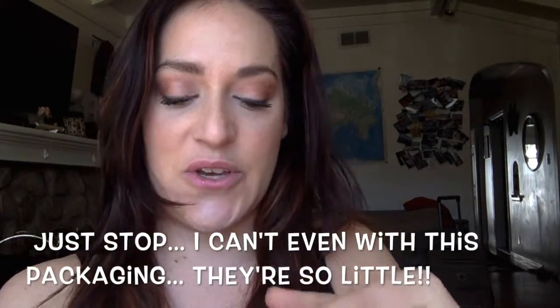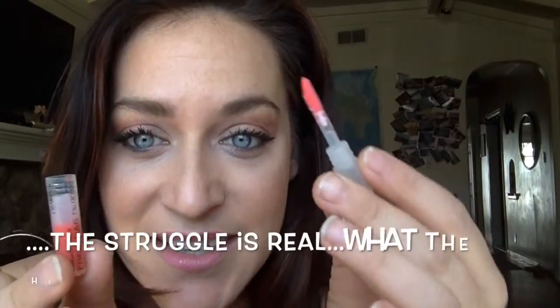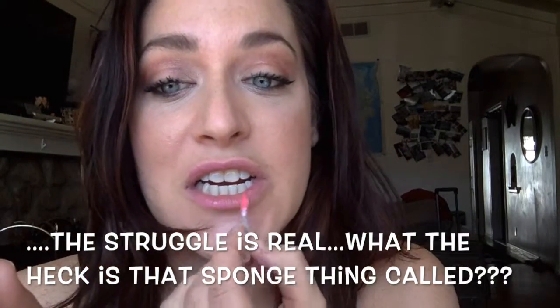I get these three itty bitty tubes of lip gloss — are you kidding? They're so cute. I'm really excited because I can take them on my trip without having to take all my huge lip glosses. They don't have the mirror like our normal lip glosses, but look how cute they are.